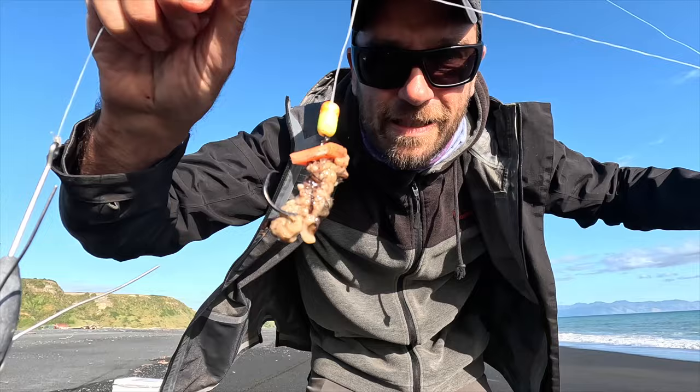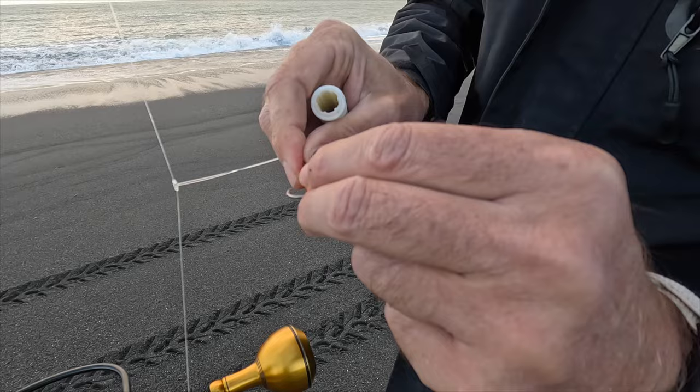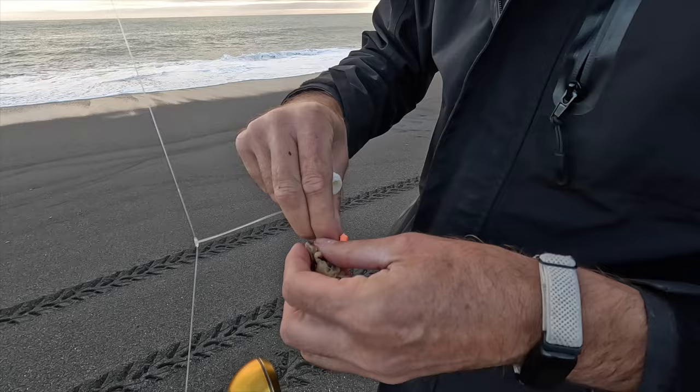Trying this rig for the first time with some fish bites in combination with mussels — even if the mussels get picked off, the fish bites should hold on. They're pretty tough. Two hooks — just a normal dropper rig and my grapnel sinker. I don't think I have to cast very far here; the fish will be pretty close in. Let's give it a first cast past those breakers.